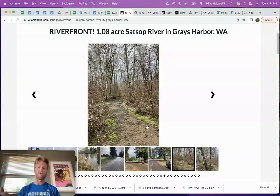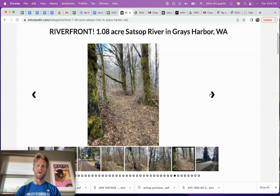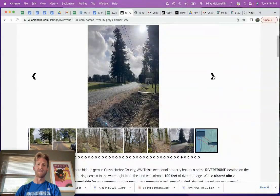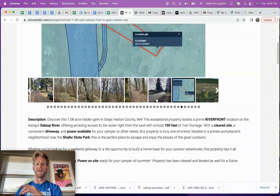You're north of Brady, Satsup, and Elma area along the Satsup River. When it comes to viewing and location, all I'm doing here is going to visit this property. It isn't a floodway — let me talk about that before I go into viewing. It isn't a floodway.